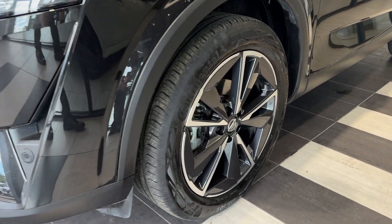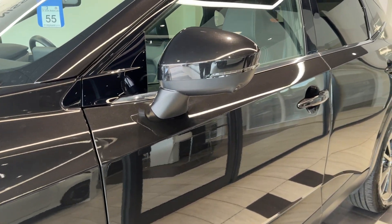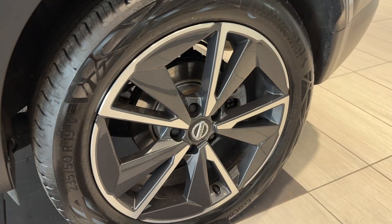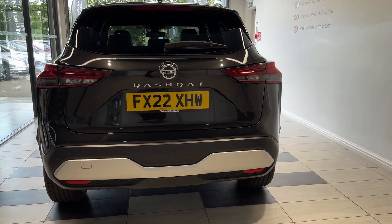Coming down to the passenger side front wheel, this car comes with 360 degree cameras and rear privacy glass. Coming around to the back, we have rear parking sensors and a reversing camera.